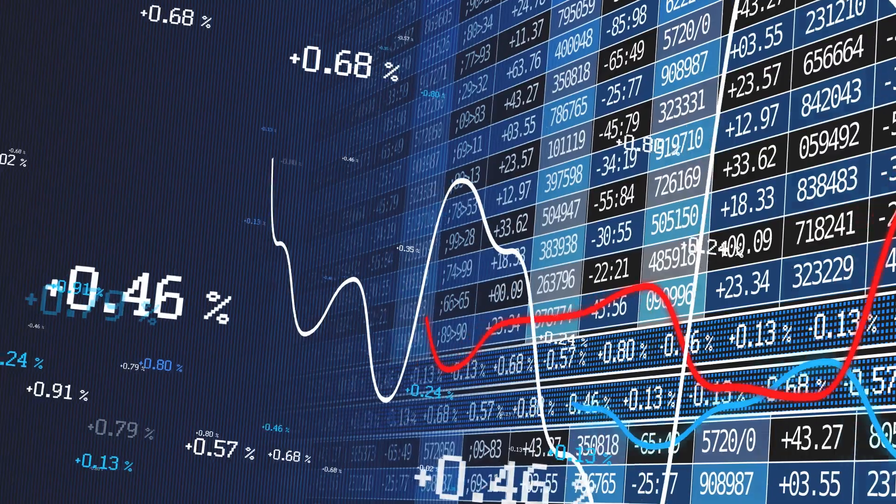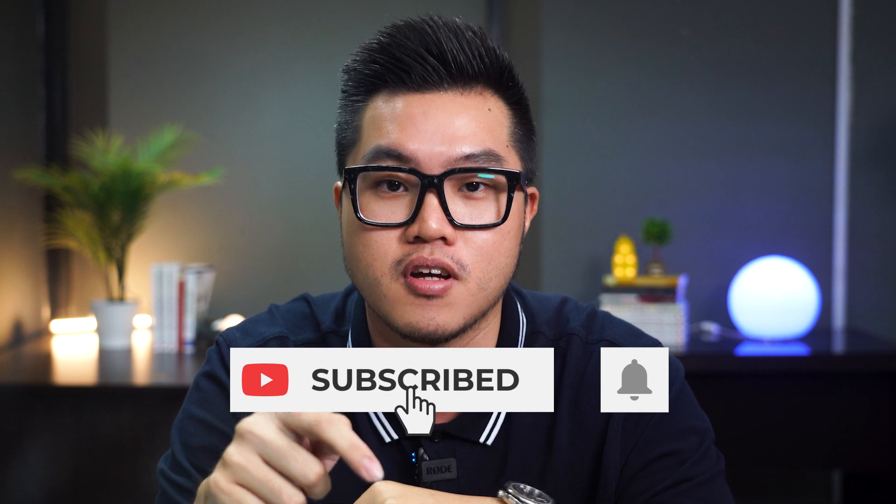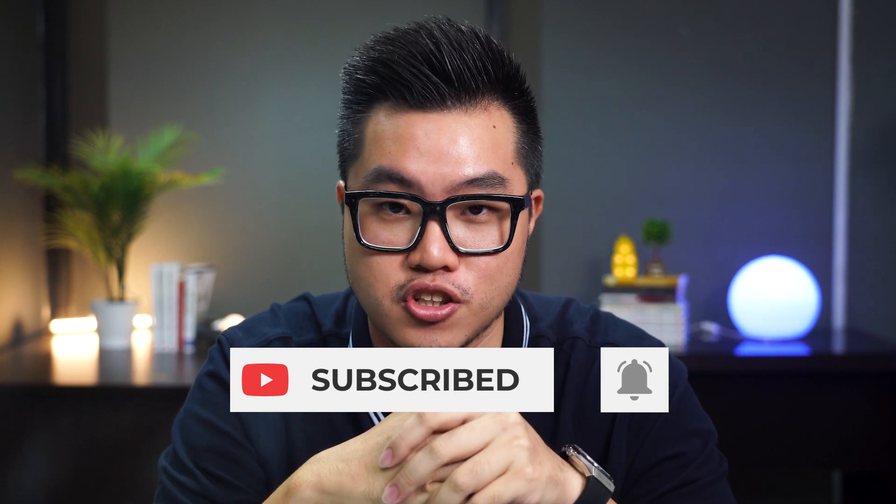Hey friends, what's up? My name is Preston and I'm excited to be your new guide to the world of investing. I won't bore you with any complicated jargon or mathematical equations. Instead, I'll be sharing some simple tips and tricks that anyone can follow easily. If you are ready to learn how to grow your money, make sure to hit that like and subscribe button below, and join me on this investing journey.